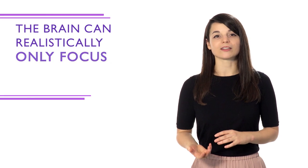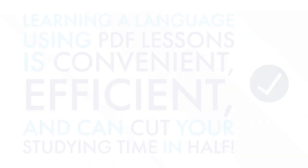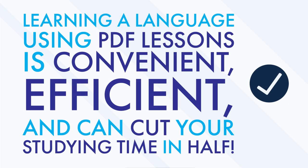Number four: practice daily. If you practice everything for only one day, you won't retain the information you learned. The brain can realistically only focus for about 30 minutes, so studying a little every day allows you to absorb better. Learning a language using PDF lessons is convenient, efficient, and can help you cut your studying time nearly in half.